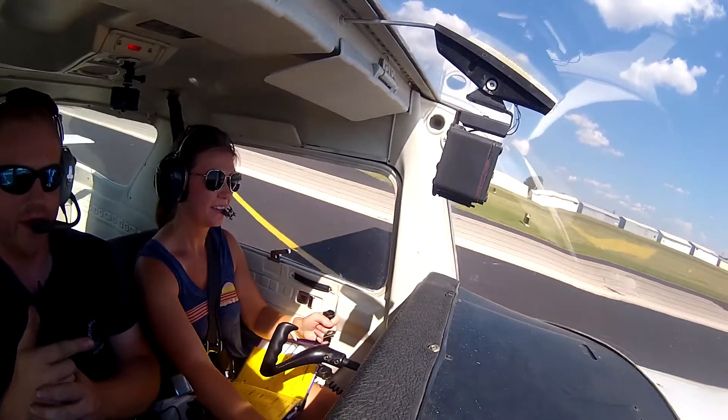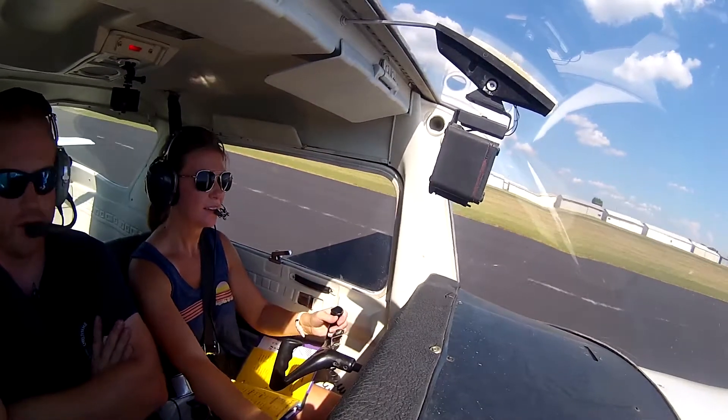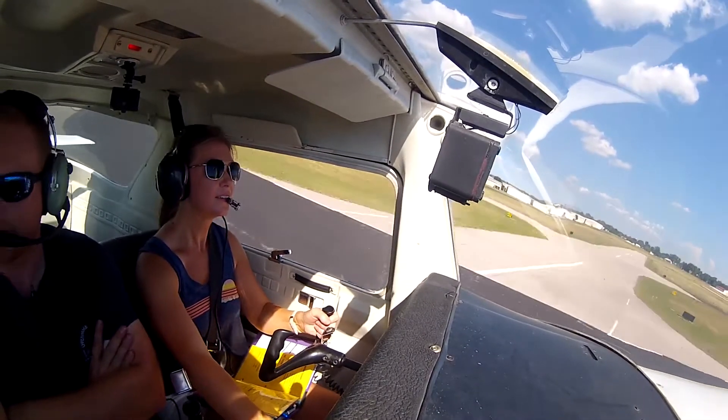Flaps up, carb heat in. Just evenly push that throttle in there and the engine won't splutter — these 152s do that though. Holding the nose off, doing normal takeoff. 55, 60 knots. And we're rolling. Good, very good.